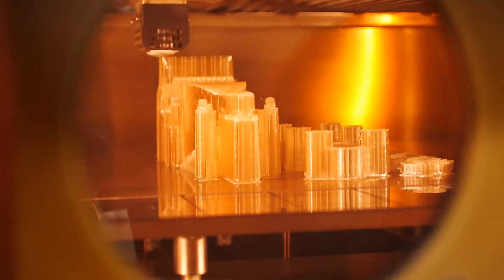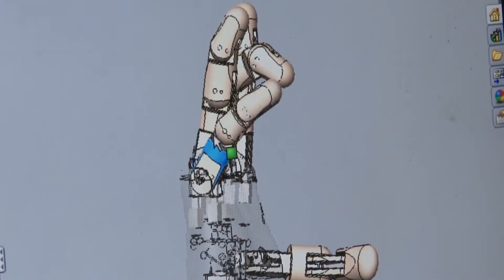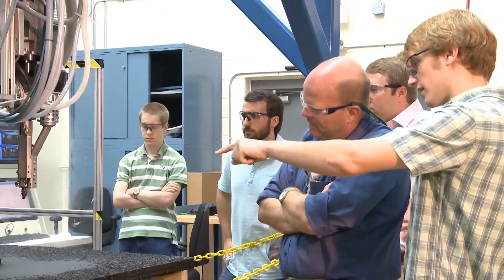The Manufacturing Demonstration Facility at ORNL has become a model for attracting high school students to careers in advanced manufacturing technology. Get these students excited, give them the skills they need, and then open the door and let them run it. They're our future.